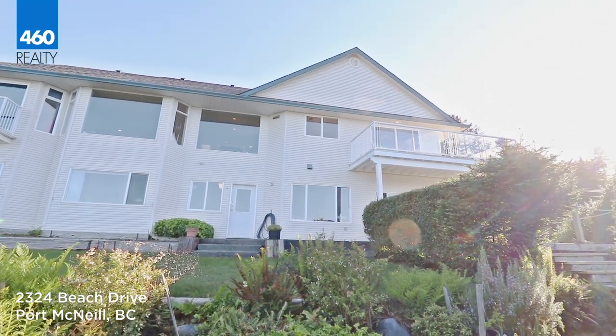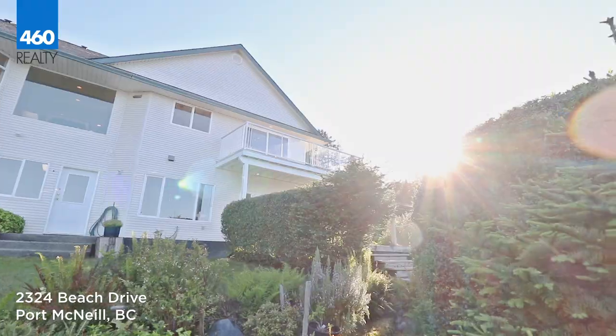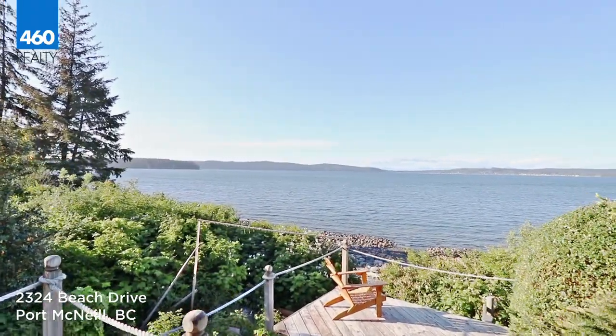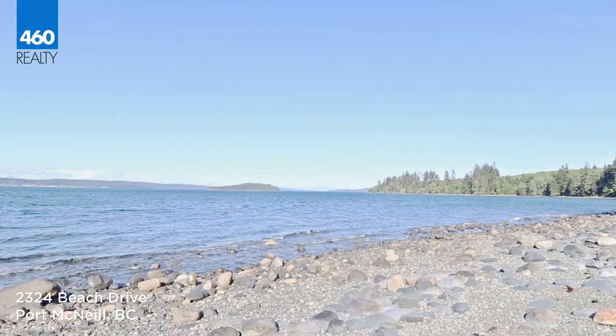From this home you can regularly watch cruise ships passing by, pods of orcas, humpback whales, Pacific white-sided dolphins, eagles, and even deer grazing on the beach.